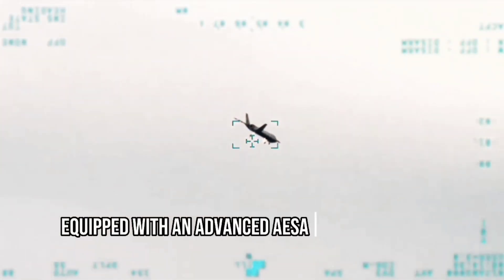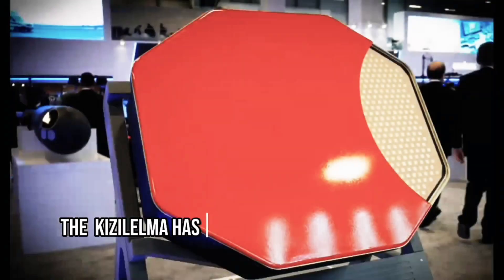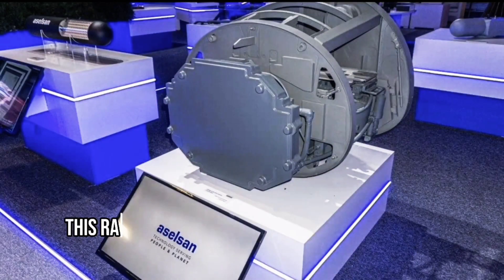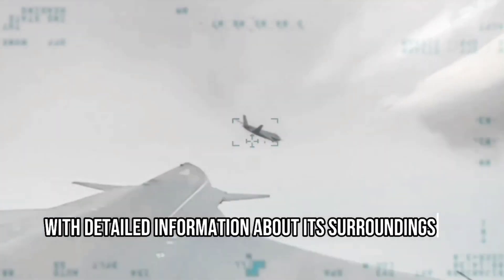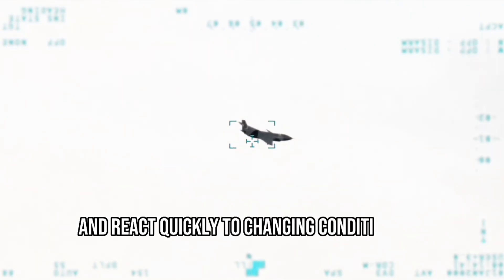Equipped with an advanced AESA radar system, the Kızılma has high situational awareness. This radar technology provides the aircraft with detailed information about its surroundings, allowing it to make informed decisions and react quickly to changing conditions.